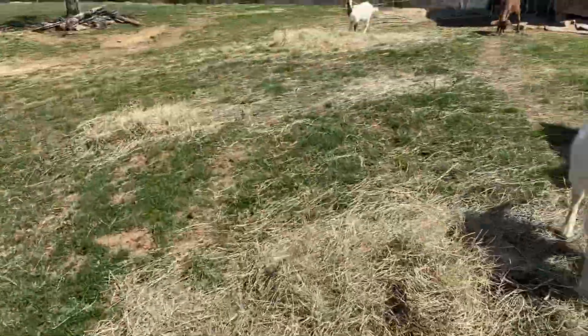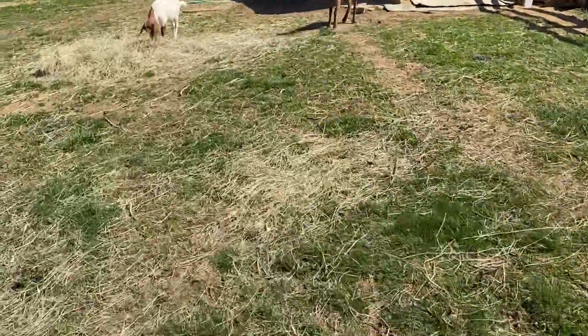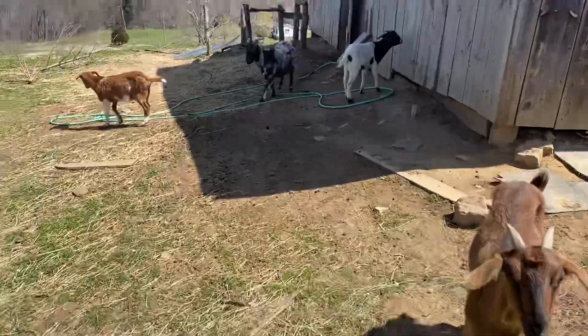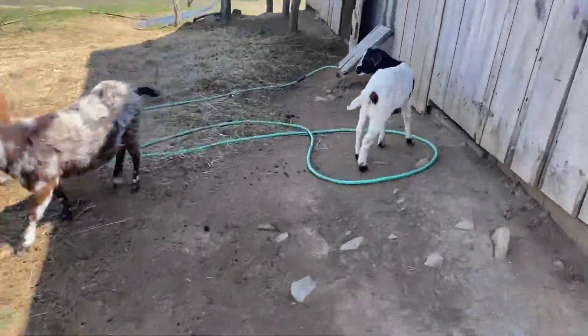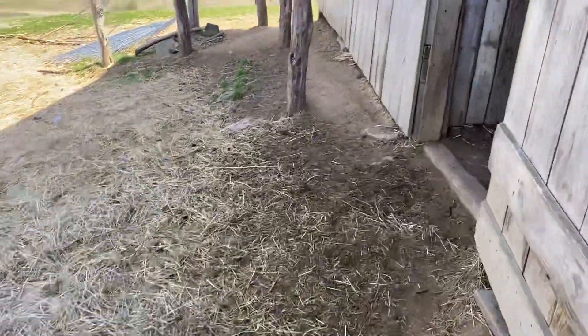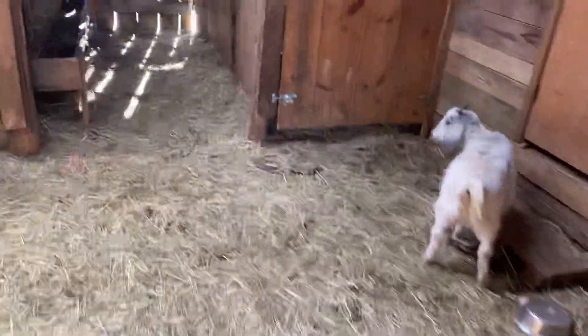But that is the goat update right now. We're currently waiting on kids — highly anticipating them. I don't know if they'll be here this week or the week after. But 150 days from when we turned the buck in was last Monday, the 28th of March. And it is I think the 3rd or 4th of April.